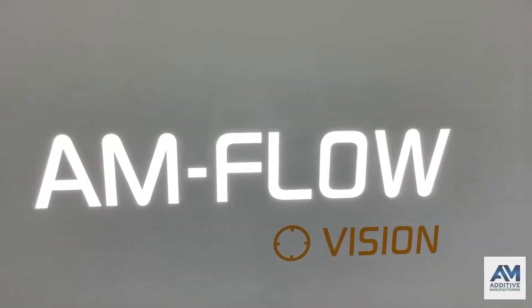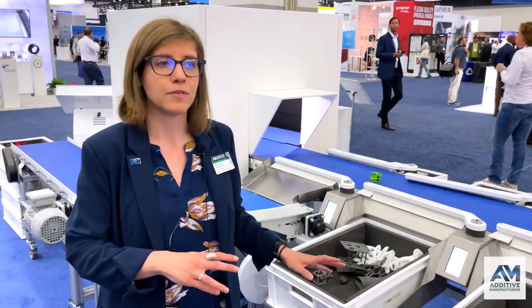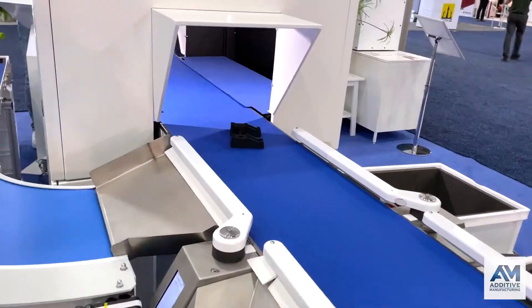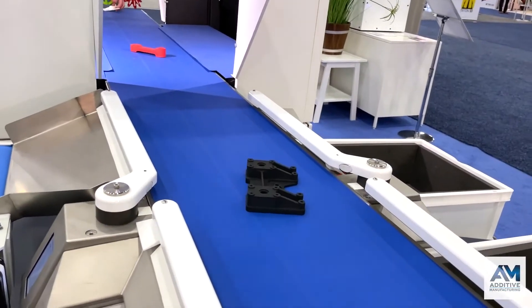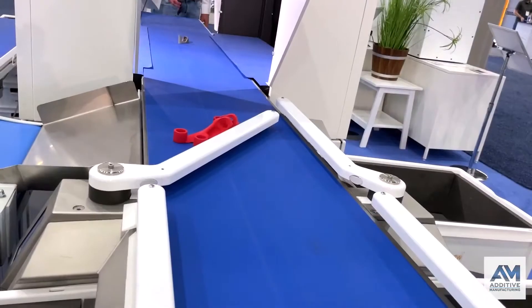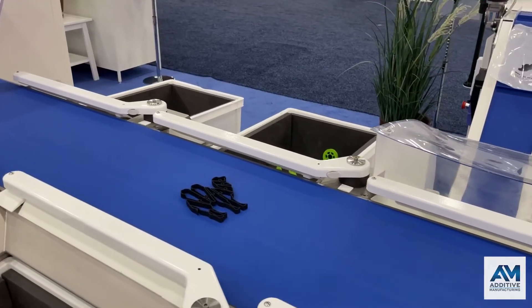Production is more likely to be high mix, low volume, or high mix, high volume. AM Flow is a company that's working on how to automate that production process. They have this conveyor system that uses a camera to identify every part by its geometry. They match that back to the MES system to determine what bin the part goes into and what additional workflow step it is going to move on into.